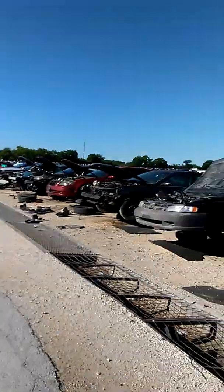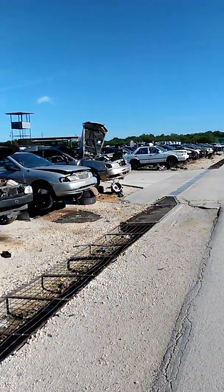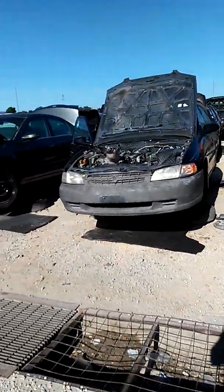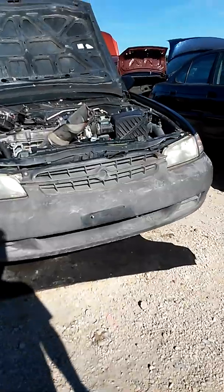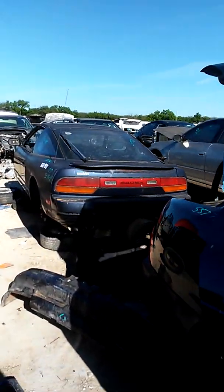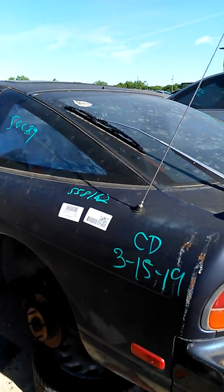Bug's wagons right there, got some Nissans right here. 240SX, take a look at it real quick — got a little bit of time here. 240SX, remember these?